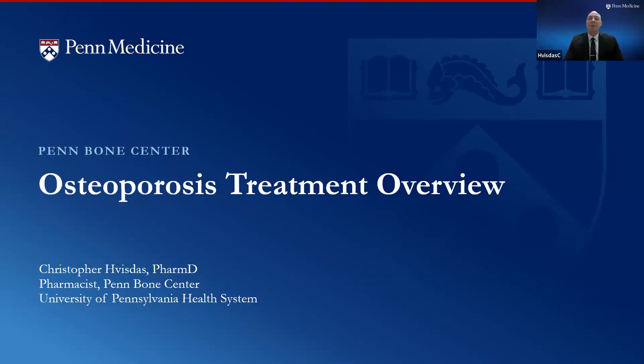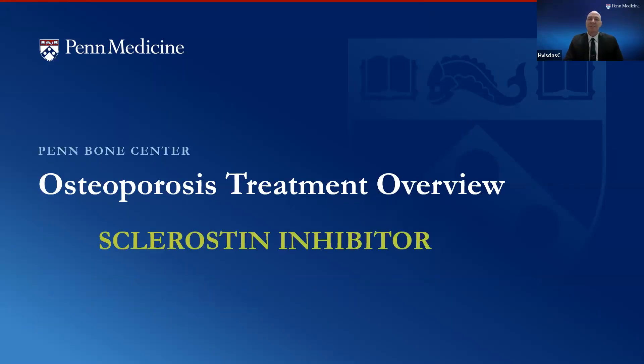Hello, my name is Chris, and I am one of the pharmacists at the Penn Bone Center. Today, in this short video, we're going to talk about our newest osteoporosis treatment option, which is romosozumab.